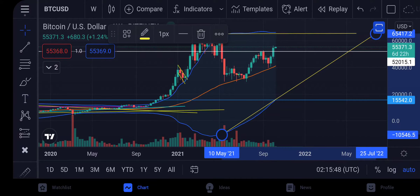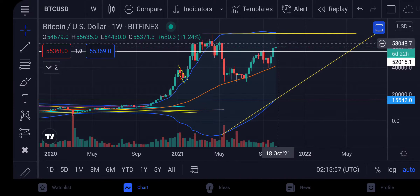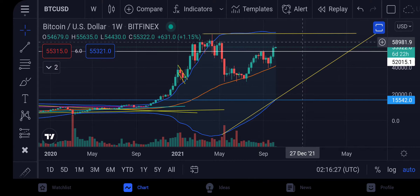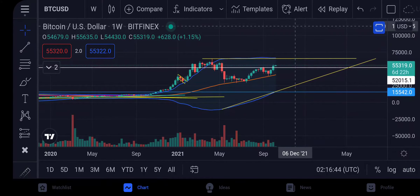This is the weekly chart, so a parabolic move tomorrow is highly unlikely. We could see sideways action between 55K and 65K — maybe going to 62K, back down to 58K, back up to 65K — potentially until mid-November before we actually break up. But when we break that ascending triangle on the weekly, that's when we go to the 100K level.